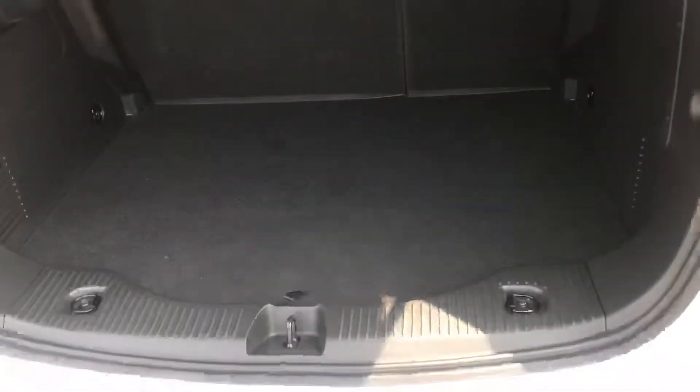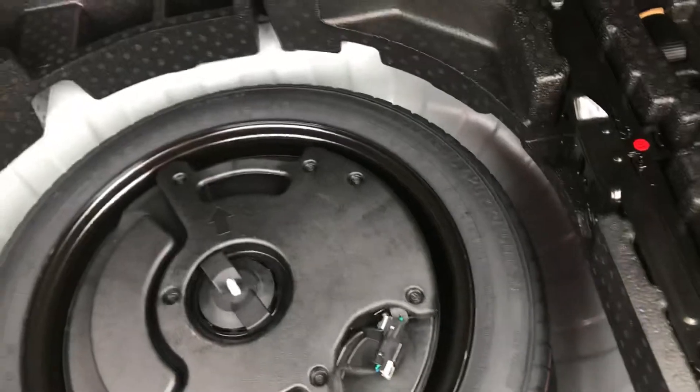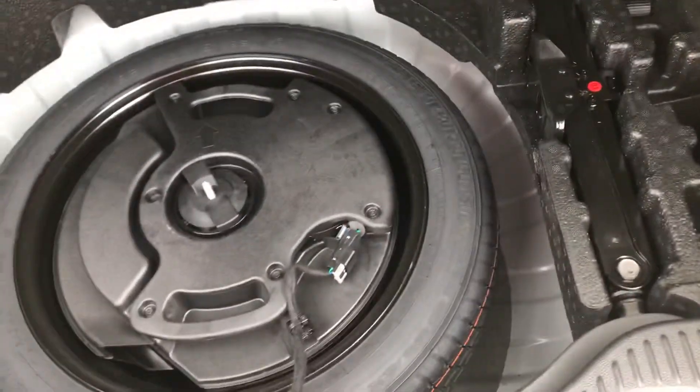Take a quick look at the back here. You got your cover there to keep anything you have back here private. Spare tire with the jack under there as well.